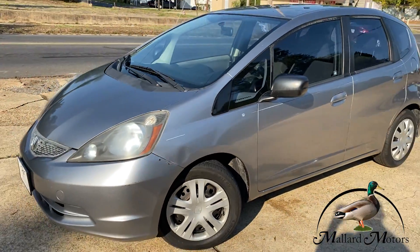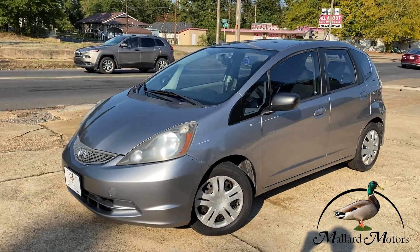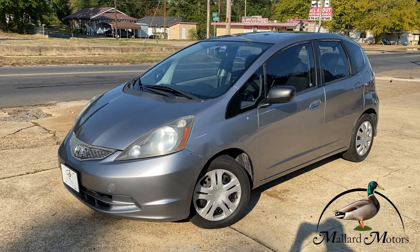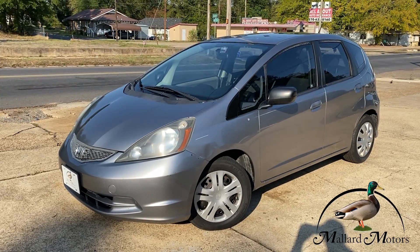If you'd like to get approved on this, all you've got to do is go to MallardMotors.com, fill out the credit application, and somebody will get back in touch with you and we'll get you approved on it. Remember, trust the duck.